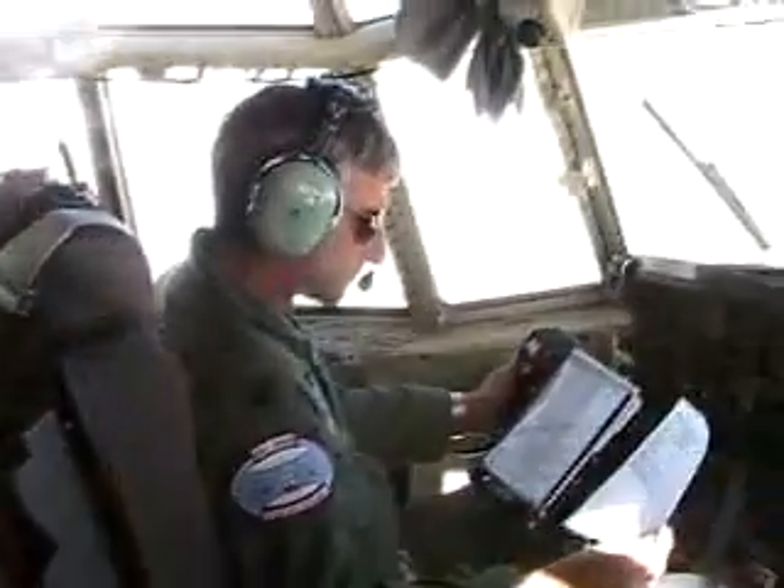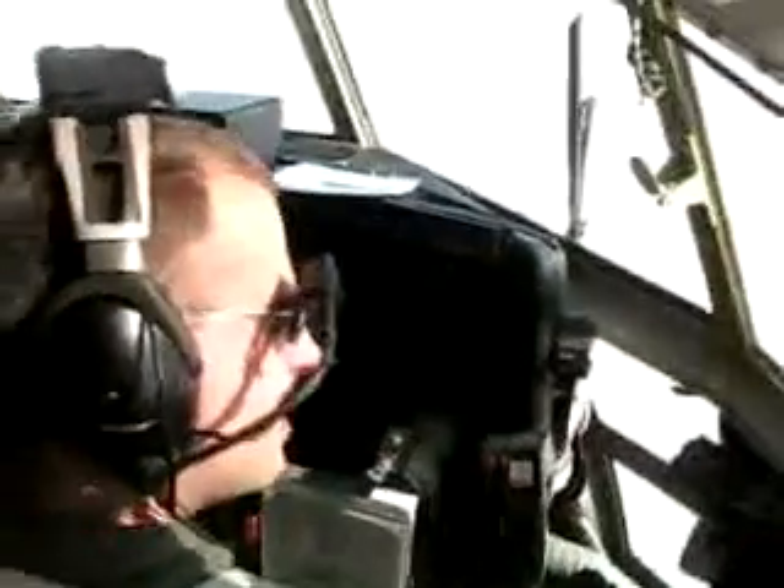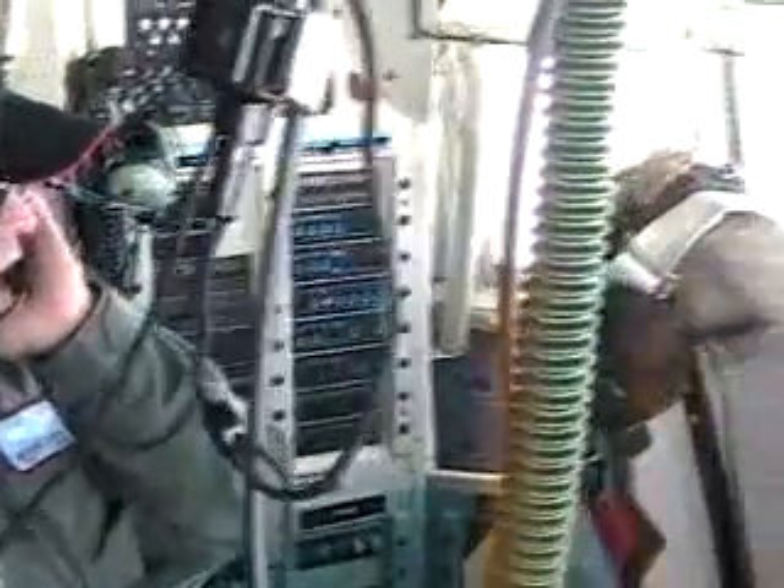I'm up on the flight deck, just wanted to give you a shot of the pilots flying the plane. They can't hear me because they're on headsets, I'm not. That is the co-pilot, the flight commander, the engineer, and behind me is the navigator.